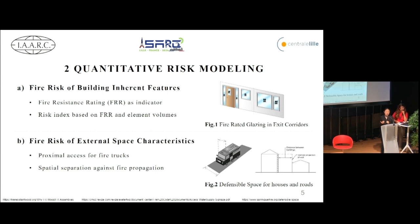The risk of building inherent features is quantified based on the fire resistance rating, FRR, and volumes of building elements. The risk of external space characteristics considers the proximal access for fire trucks and the spatial separation against fire propagation to adjacent buildings, with corresponding risk calculation formulas. This quantified risk index constitutes the core models of our study.